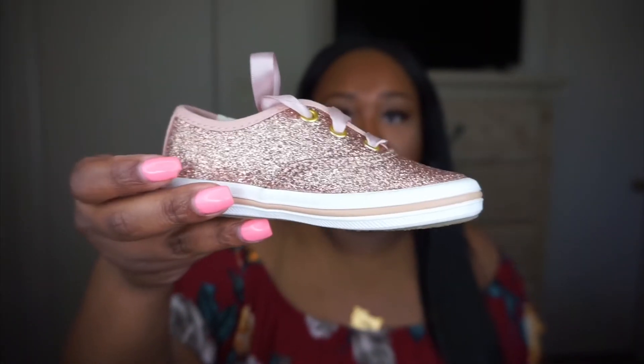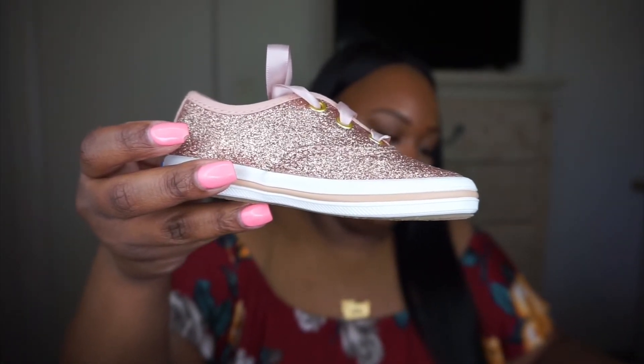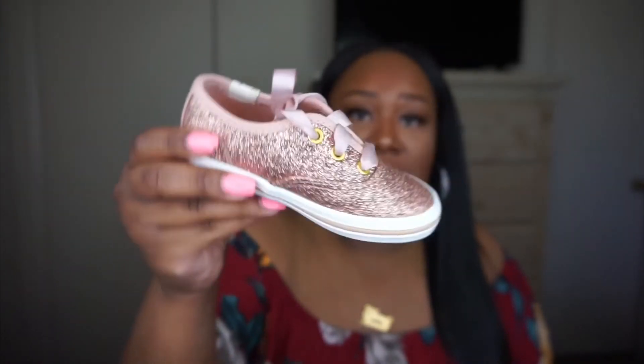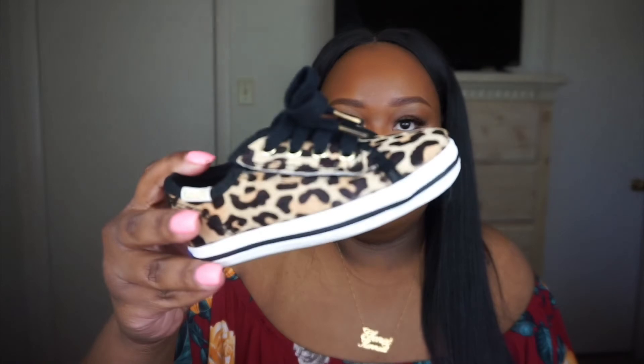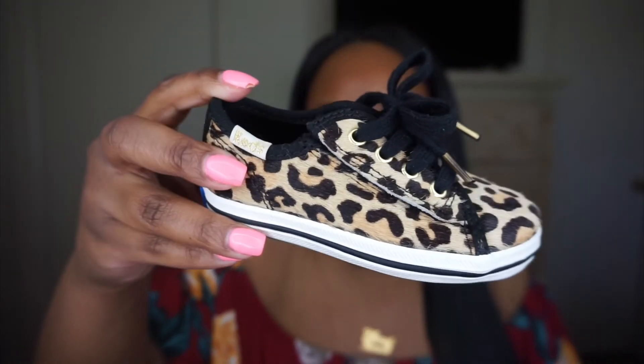I actually got her two pairs of Keds for Christmas that she hasn't worn yet. The first pair are really pretty glittery champagne rose gold in size five and a half — she needs to wear these now! The second pair is the Kickstart Junior Printed — also size five and a half — in animal print. I love animal print, and these are so beautiful.